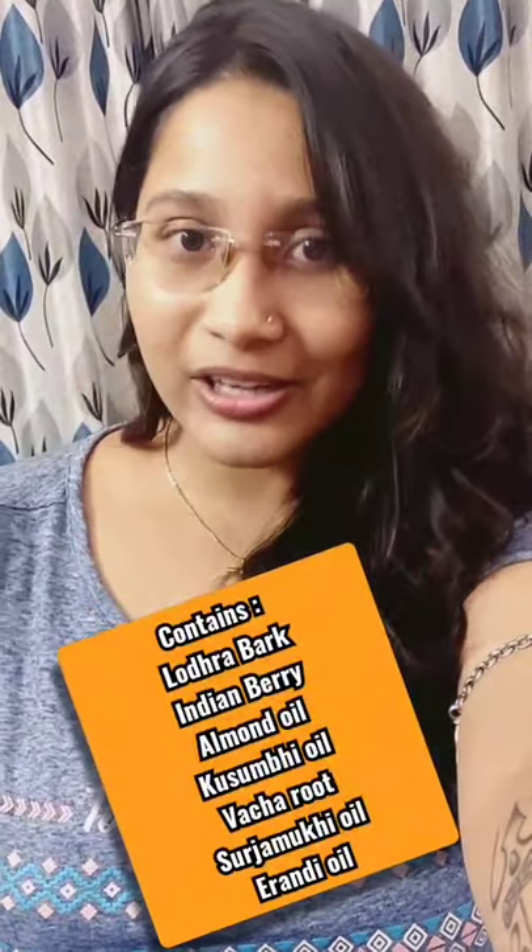As you all know, Biotique is 100% Ayurvedic and has very beneficial properties. All the products used in the Biotique Bio Buavari lip balm are complete Ayurvedic ingredients like Lodra bark, almond oil, kosumi oil, and of course Indian berry — all infused in this lip balm.